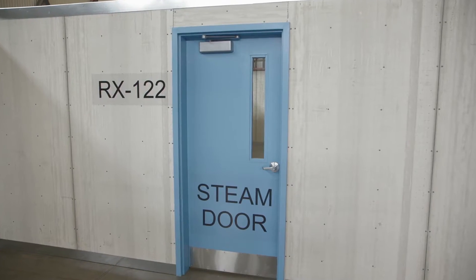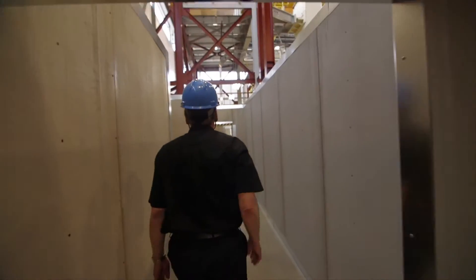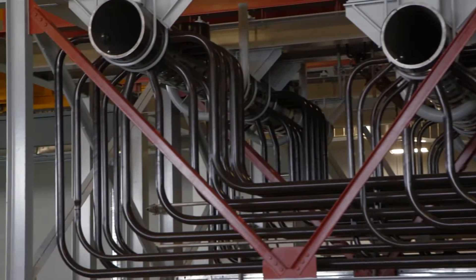Not only the vault, but every door, pipe, hallway and overhead light has been replicated. This will allow the workers to familiarize themselves with every inch of the reactor vault.